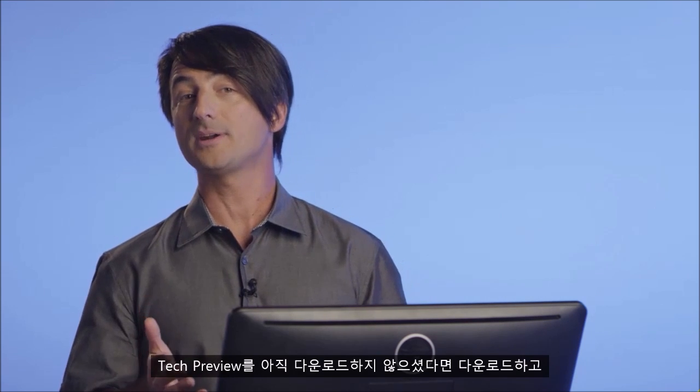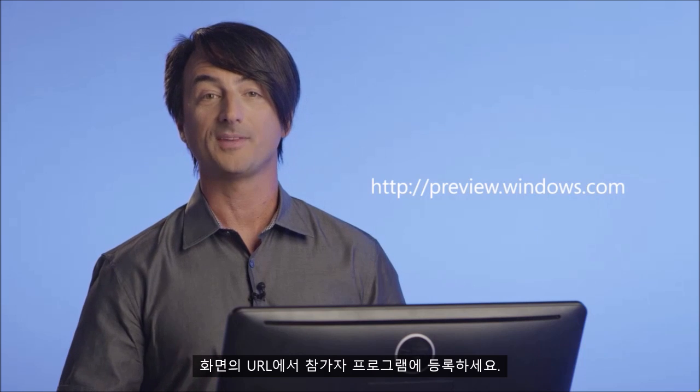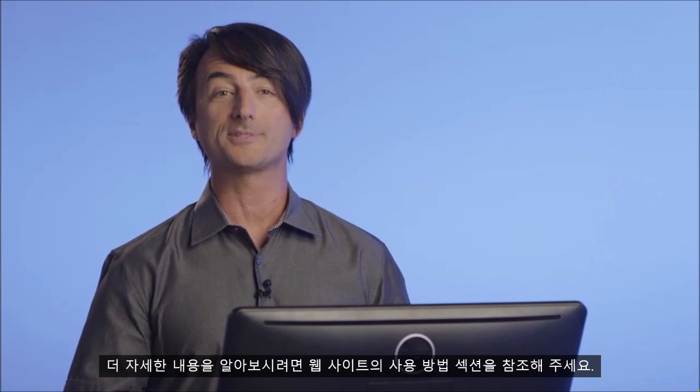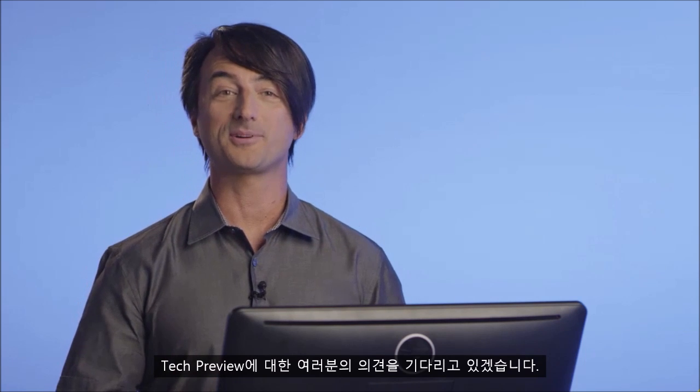That's a super quick tour of Tech Preview, and just the smallest glimpse of what's still to come. If you haven't already done so, you can download the Tech Preview and sign up for the Insider program at the URL on the screen. And if you want more details, check out the how-to section of our website. Thanks for being a part of the Windows community. We can't wait to hear what you think about the Tech Preview.